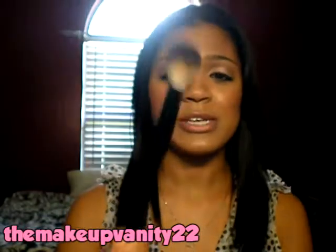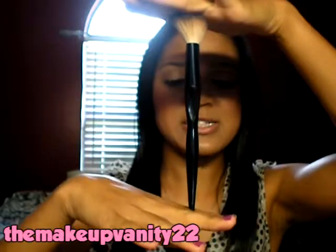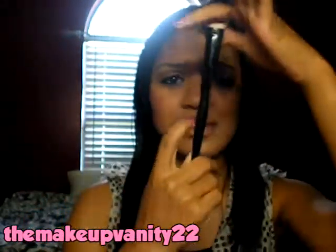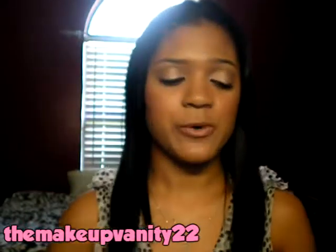It is on the pricier side of drugstore brushes — it's like $14. But it is so worth it. I've washed it a few times and it hasn't really shed much. The only problem is it's really tall, so if I put it in one of my brush cases, it sticks out at the top. But I would definitely try this brush out.